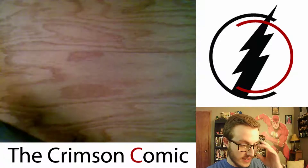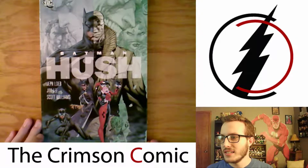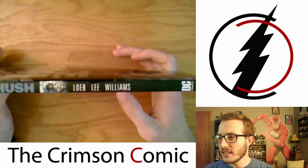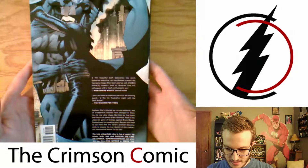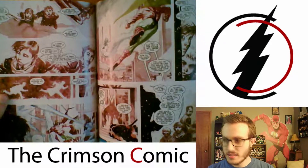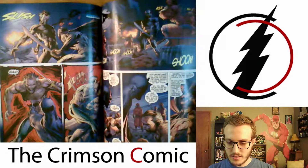Next up, got one I've been wanting to get for a while — Batman Hush, by Jeph Loeb and Jim Lee. Classic story. I will finally read it. Looking forward to this — always nice to have a good Batman story.